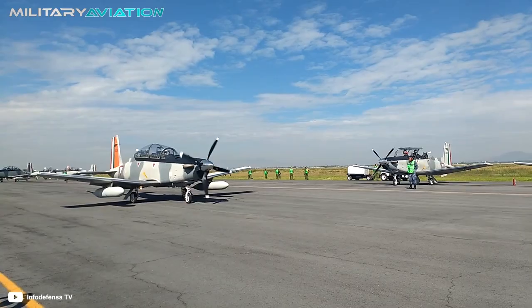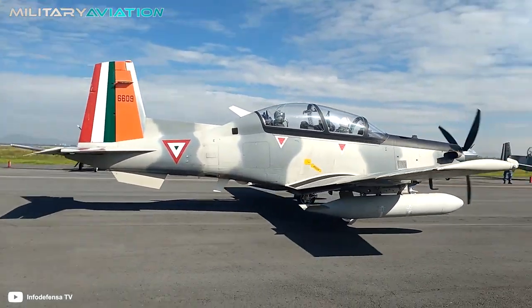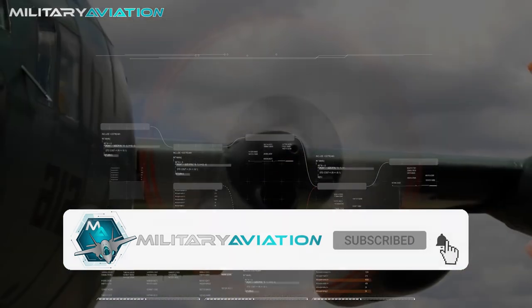If you are interested in learning more about the Mexican arsenal, leave us your suggestion in the comment box below. Thanks for joining us and stay tuned for the next Military Aviation Video.